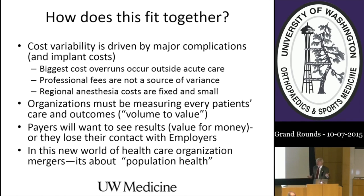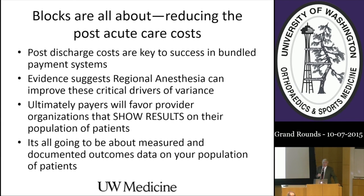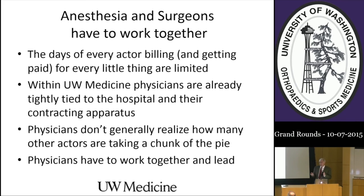Why does regional anesthesia work in this context? Regional anesthesia can make a difference in reducing blood loss, enabling early ambulation, reducing length of stay or morbidity, and improving HCAHPS patient satisfaction scores. The benefit of the blocks reduces post-op care costs, and the reduction of post-op care costs reduces variability, which reduces the overall cost of the bundle. I'm fairly confident that regional anesthesia is a great thing for your patients—not just because we enjoy putting needles in people, but because it will reduce long-term costs of care in your patient population.